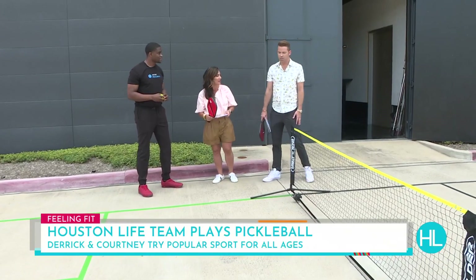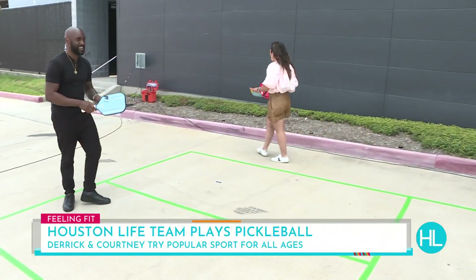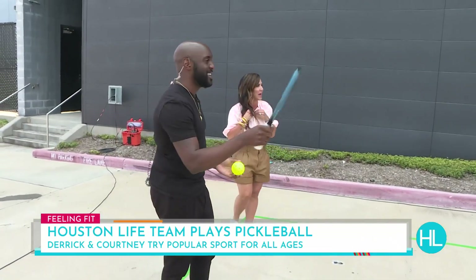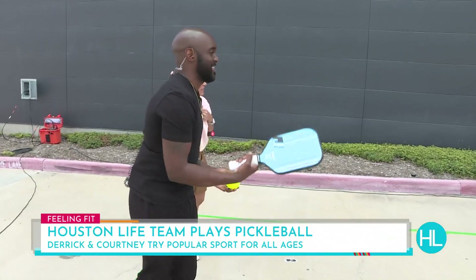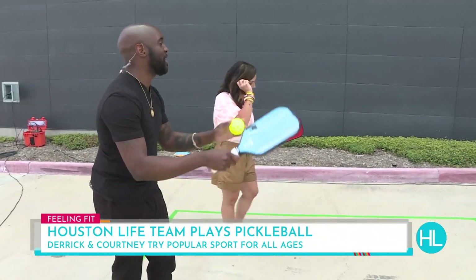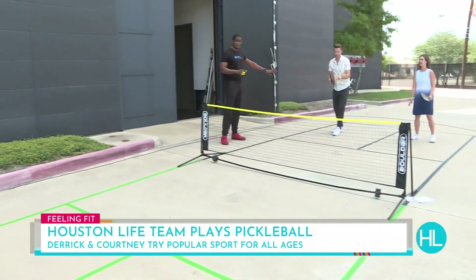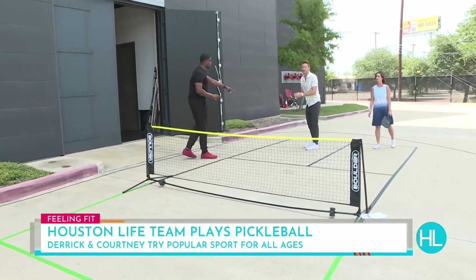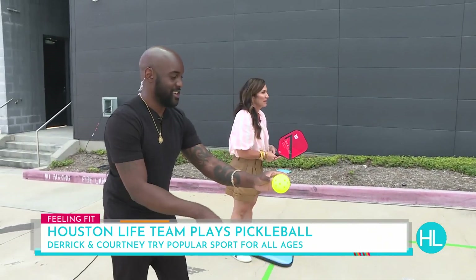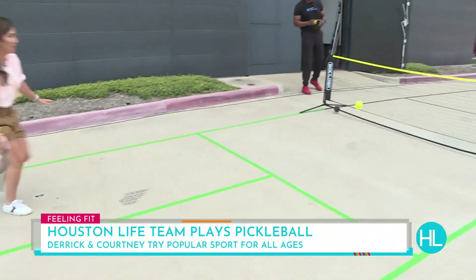Should we get started? Let's do it. Joe, you're serving over to Derek. Remember, two bounces — the ball has to bounce on each side. Enter and play. It's in the kitchen — there's a double bounce.